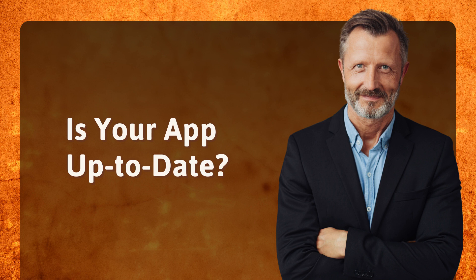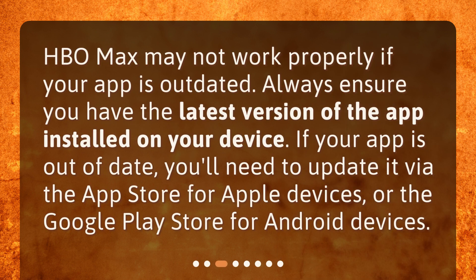Is your app up to date? HBO Max may not work properly if your app is outdated. Always ensure you have the latest version of the app installed on your device. If your app is out of date, you'll need to update it via the App Store for Apple devices or the Google Play Store for Android devices.